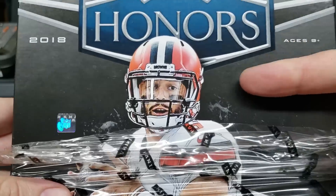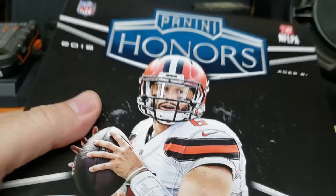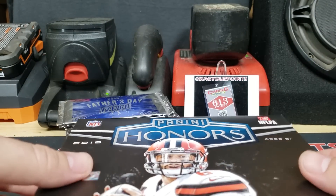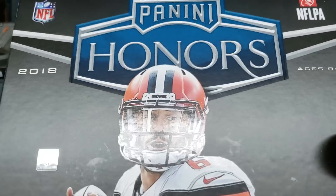Maybe I can get lucky again — find Terrible Tom or even another Josh Allen to add to my PC. That would be pretty cool. There are two encased cards in here, along with a pack of Score slash Classic Update which they included.